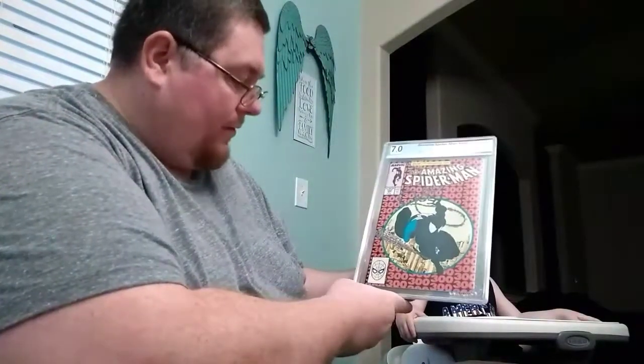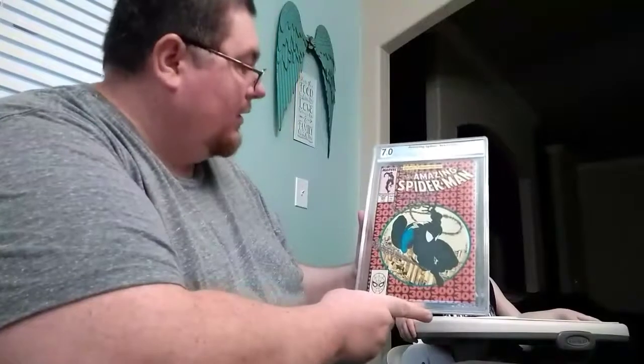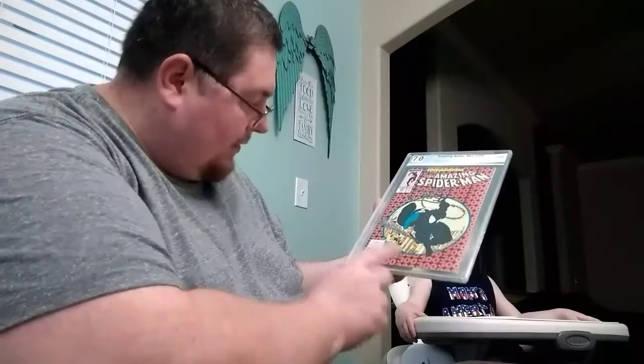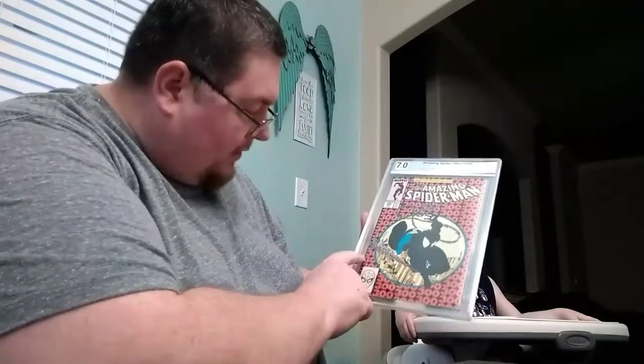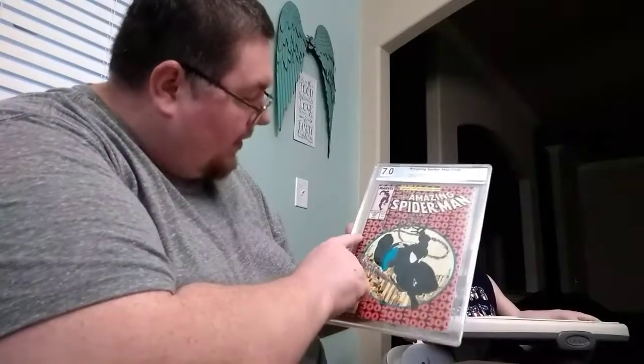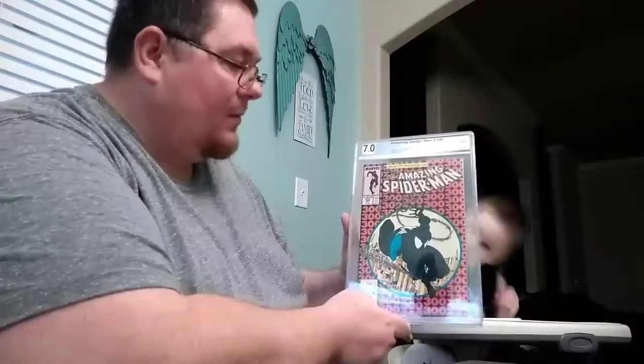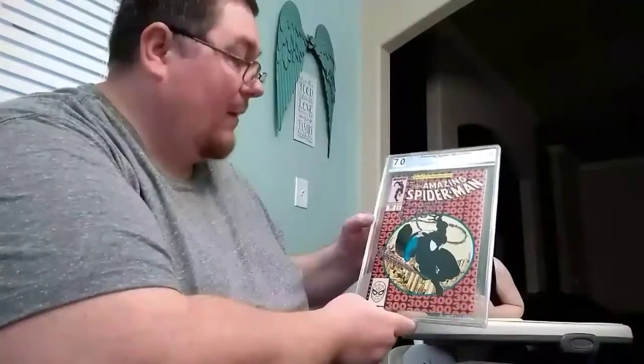My Amazing Spider-Man number 300 came back a 7.0. I did ask for it to get pressed, but it definitely has some color breaks along the edge of it. Still one of my prized possessions in my collection — I'm happy to have it.